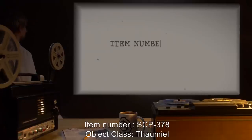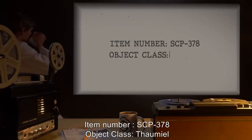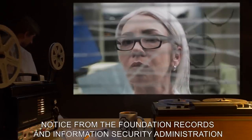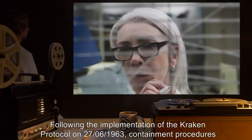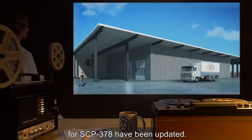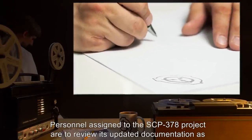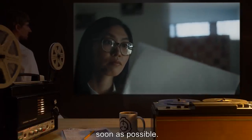Item Number: SCP-378. Object Class: Faumiel. Notice from the Foundation Records and Information Security Administration: Following the implementation of the Kraken Protocol on 27-06-1963, containment procedures for SCP-378 have been updated. Personnel assigned to the SCP-378 project are to review its updated documentation as soon as possible.